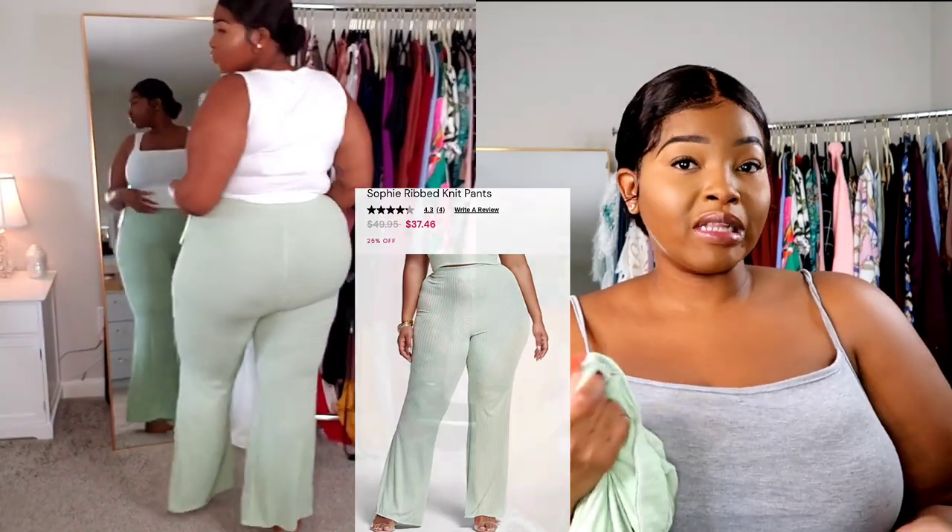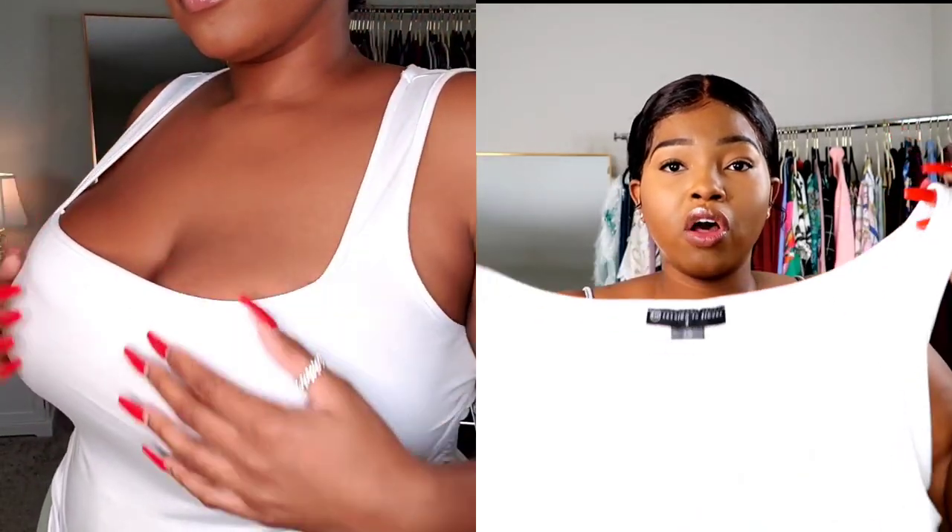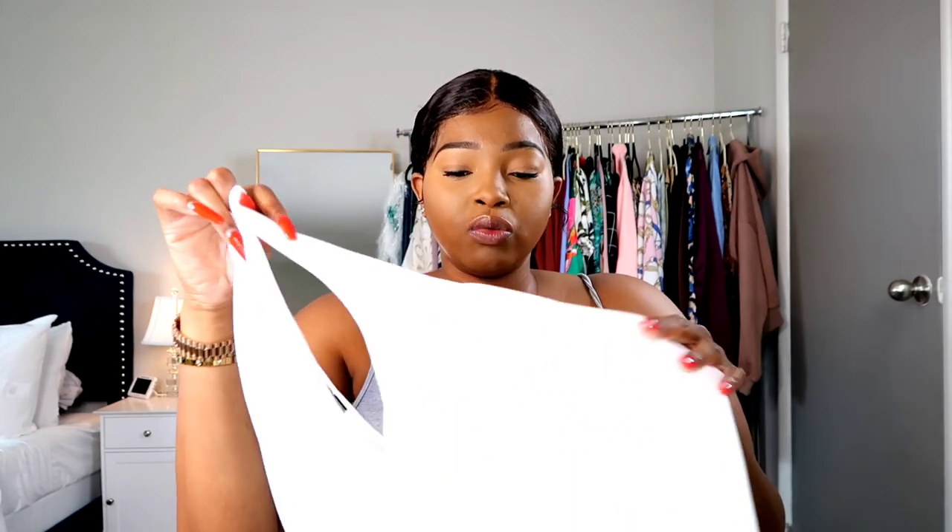The next two pieces I made an outfit out of — they were not meant to be together, but I thought it'd be cute. I got this white top, and I love Fashion to Figure's material. If you've ever tried their clothes, you know exactly what I mean — it's a cotton material, but it's the softest cotton I have ever felt. I got this in a size two. It's a square-neck top, really plain and basic, but it will add detail. It has some ruching on the side, and it fits really well and is very stretchy.